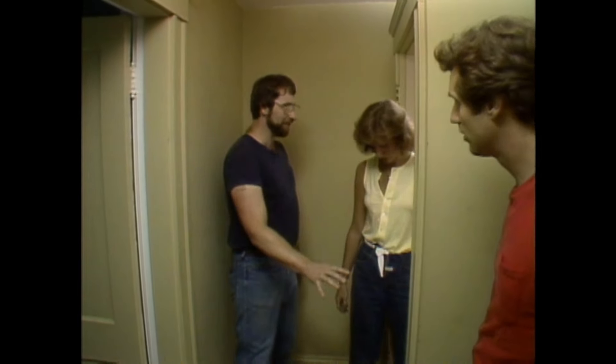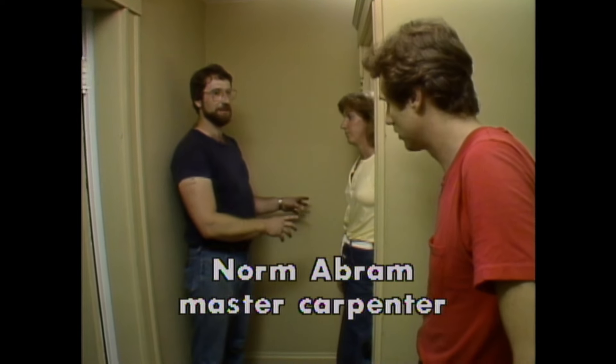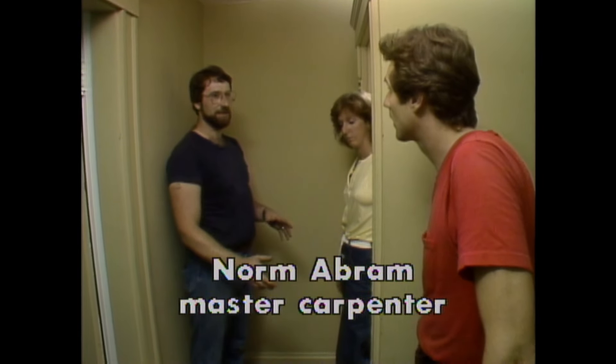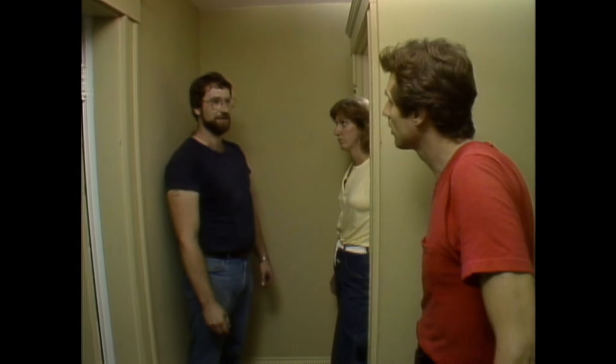Norm, we've done a lot of prep work — we tore up the rug in the bedroom and used the pad to cover the carpet out here, but we're not sure where to go from here. You've really got to protect the rest of the house while you're doing this. Even working up here, when you start to rip out plaster, that dust is going to travel. Use what you can to cover things, and get some plastic over door openings you don't use often so the dust doesn't get in.